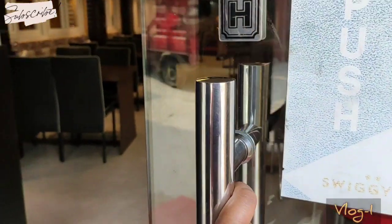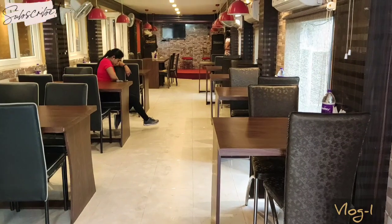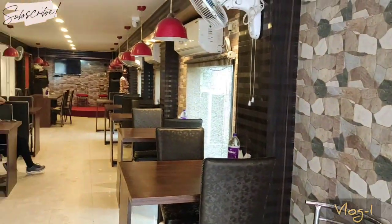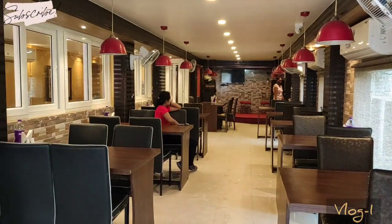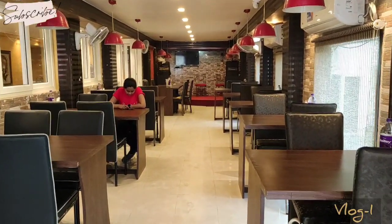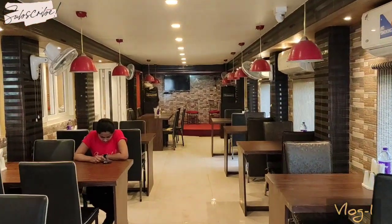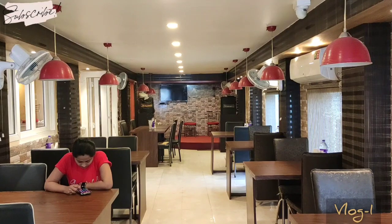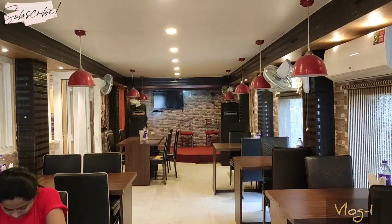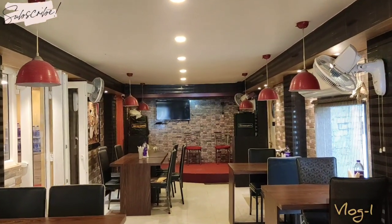Let's enter. You can see this has a very well-maintained interior decoration — it's very nice, proper, and quite spacious too. Let's walk through the restaurant. We got lucky because it's quite empty right now and I can show the restaurant very properly. Let's get to the end of this beautiful place.